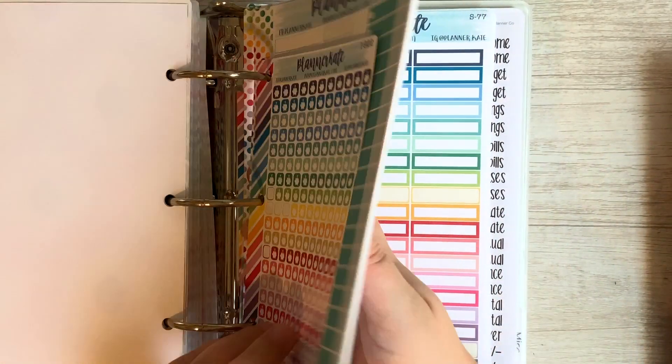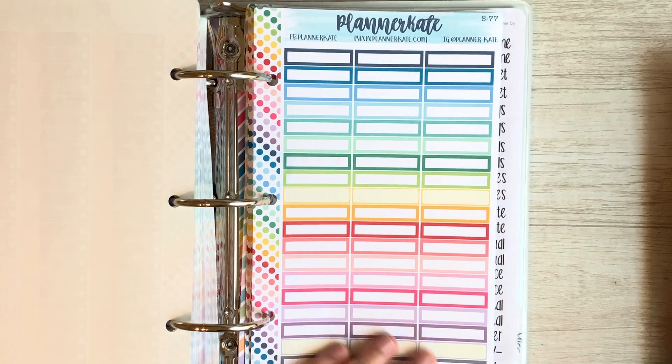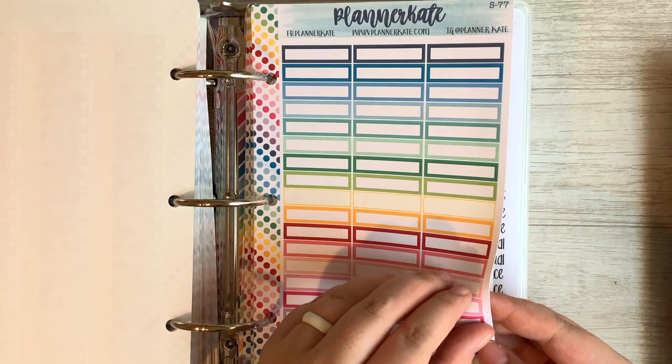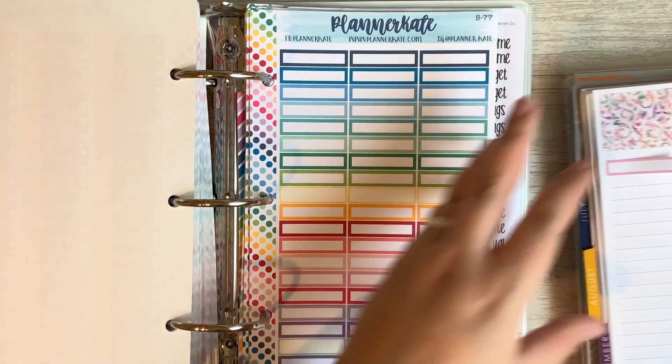So let's do maybe some purple and maybe some orange. Or should we do pink? I'll do this pink one here. So we'll do our income over here.